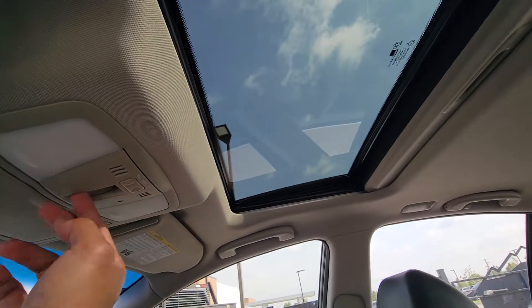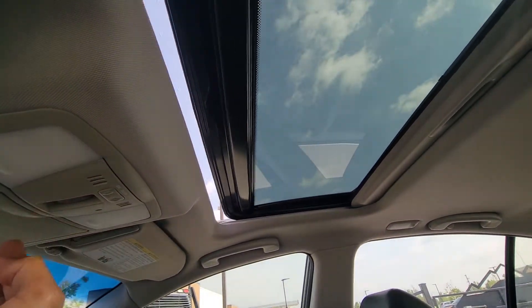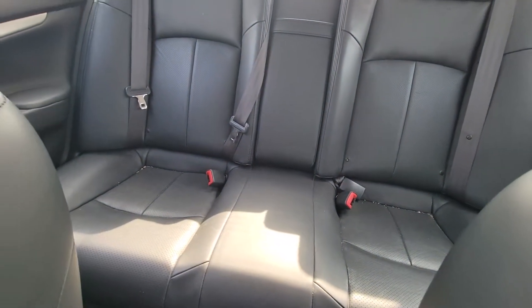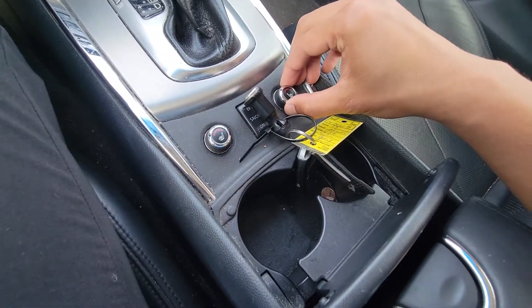The sunroof still works — I'm going to go ahead and close that. Here's the interior; these are the rear seats, all leather, heated seats as well.